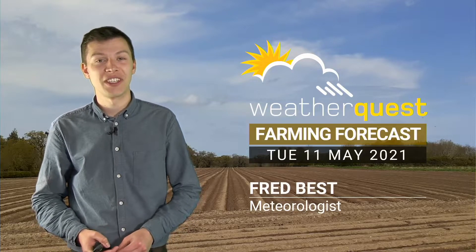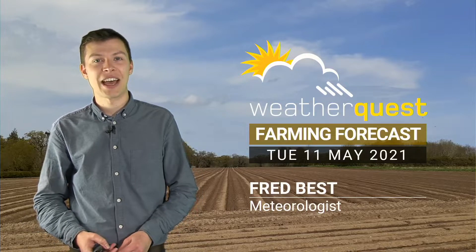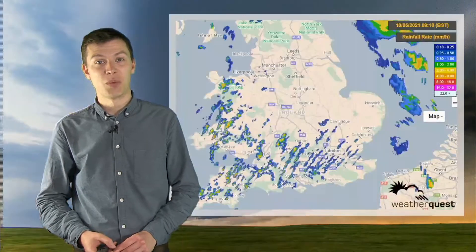Hello there. After a cold, frosty and exceptionally dry month of April, it seems the first 10 days of May have been quite a bit more unsettled. We've seen a few bands of heavy rain come through as well as some periods of quite heavy and thundery showers.